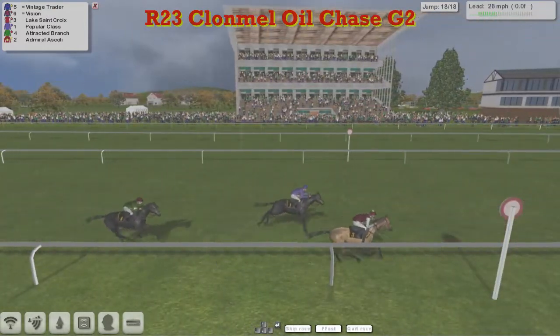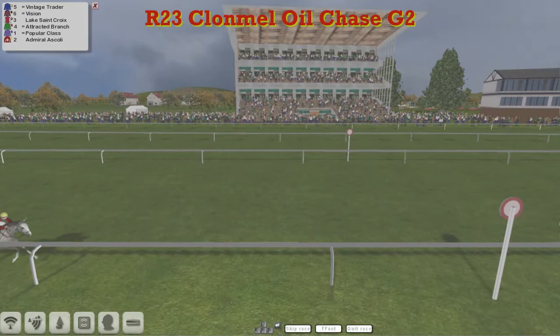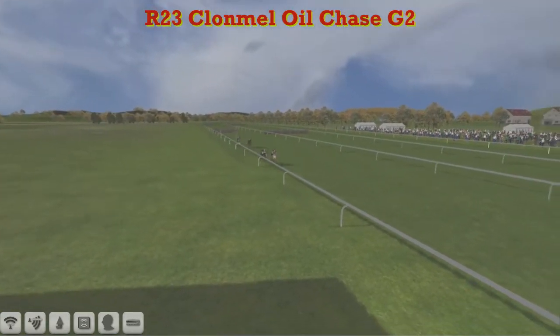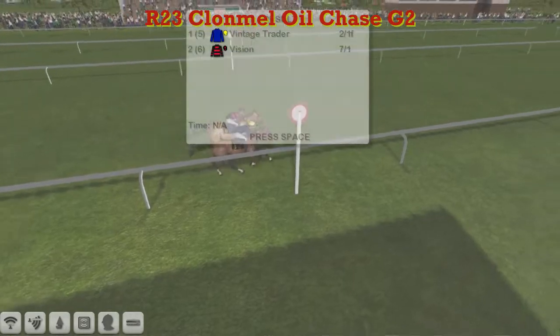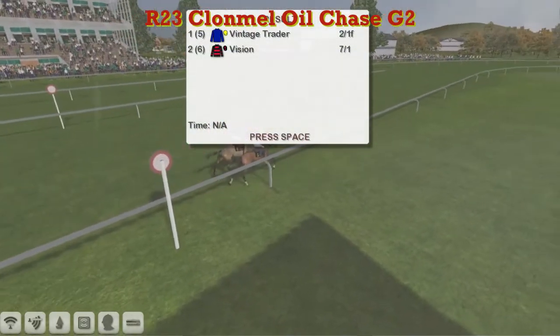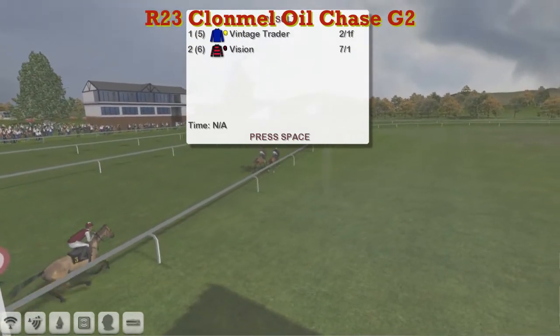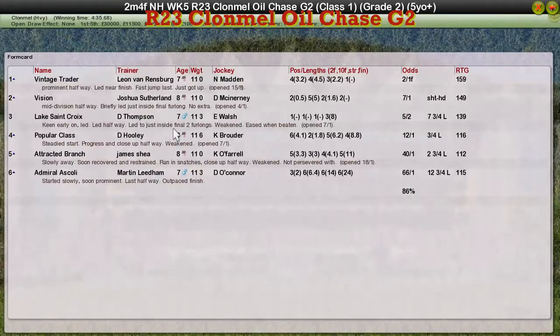Vision starts to poke his head in front - it's on the nod this one as they race up towards the line. It's mighty close, and I think Vintage Trader possibly just got it on the nod. The angle can be deceptive on these courses and it's very close indeed - that is mighty close. Vintage Trader has at least got to share it. It's a short head win for Vintage Trader and Leon van Rensburg. Vision for Joshua Sutherland was second, Lake Sainte Croix for Darren Thompson was third, Popular Class David Hoody fourth, and Attracted Branch for James Shee was fifth.